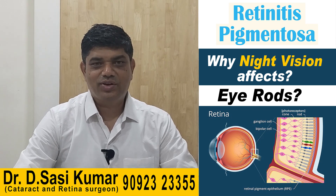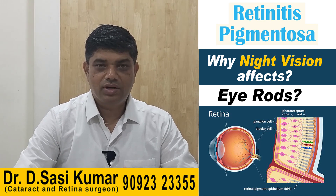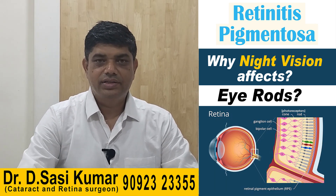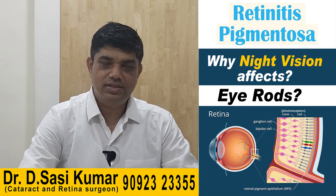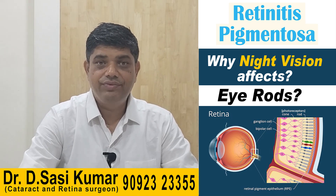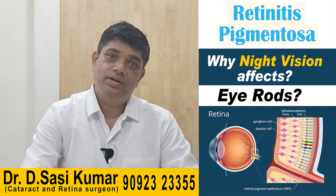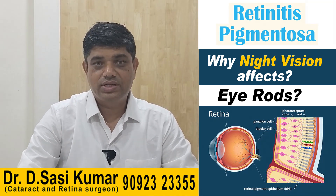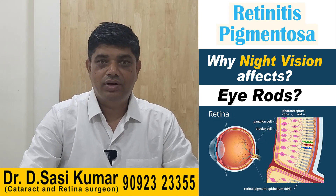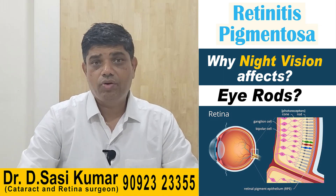We're talking about RP — retinitis pigmentosa. It is the most common hereditary fundus pathology ever found in humans. It mostly affects the rods in the retinal layer first, and that is why it first affects the evening vision or night vision, because rods are concerned with night vision. Eventually it affects the cones as well, so the patient becomes legally blind even in the daytime.